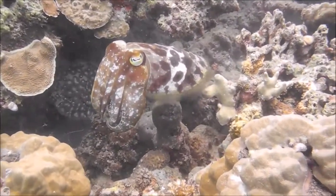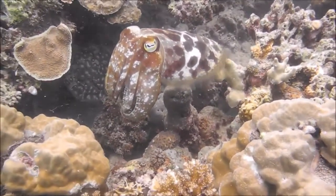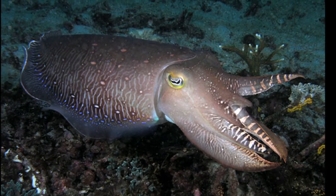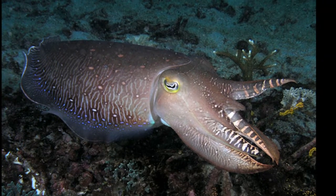Cuttlefish are not fish at all. They are marine mollusks. With their highly developed central nervous system, these cephalopods are among the most intelligent invertebrates.